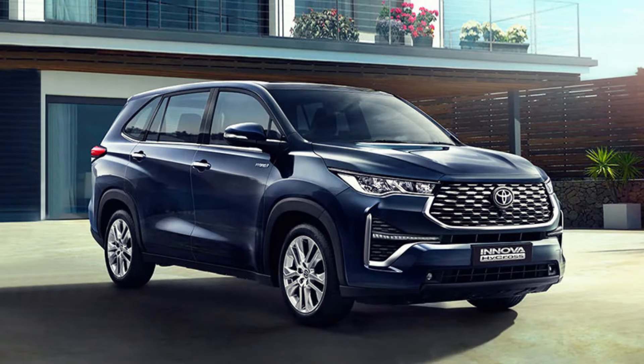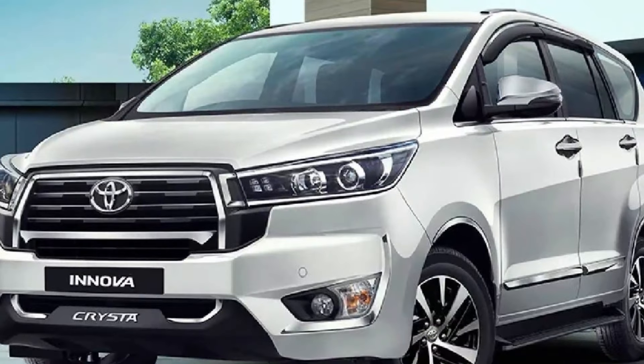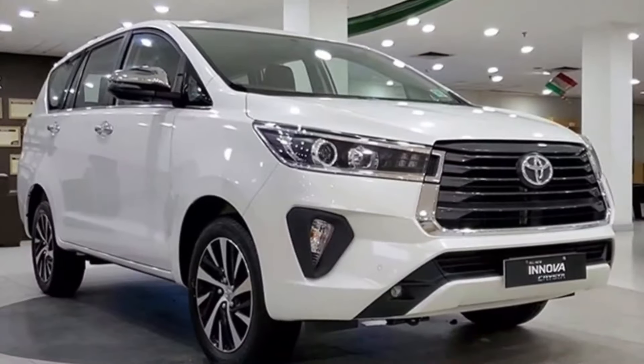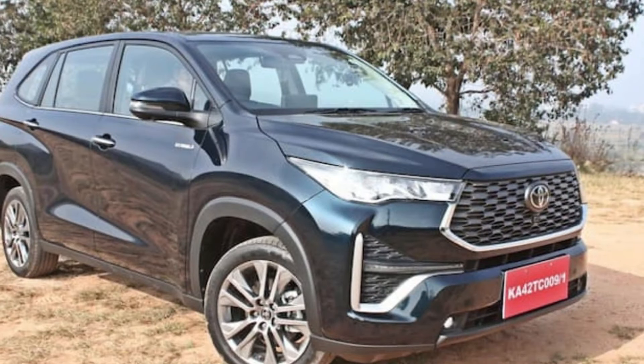Additional footage: This would show the Innova from all angles, both inside and out. An interior walk-around video would focus on the interior, showing all the features and amenities. A performance video would show the Innova being driven on various roads, including highways, city streets, and off-road trails.